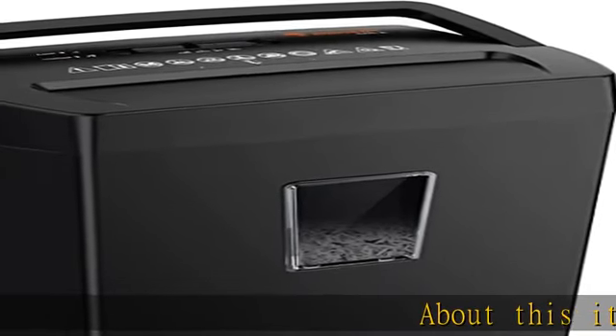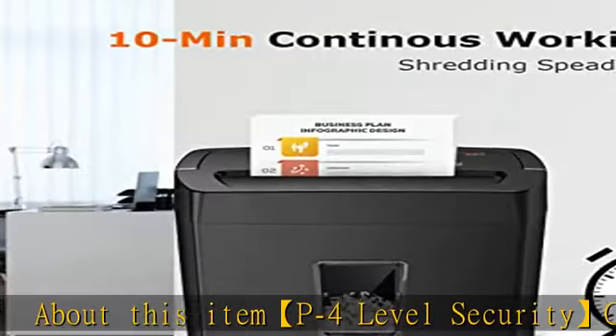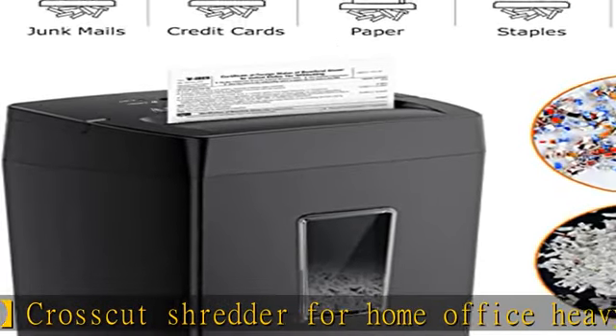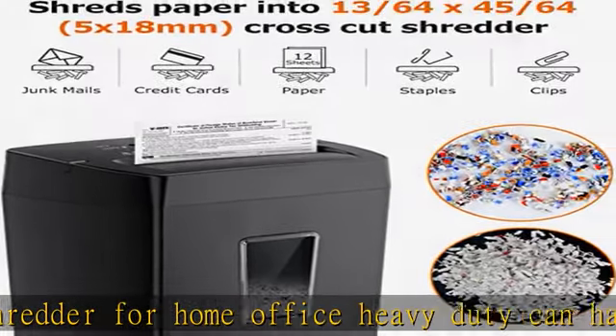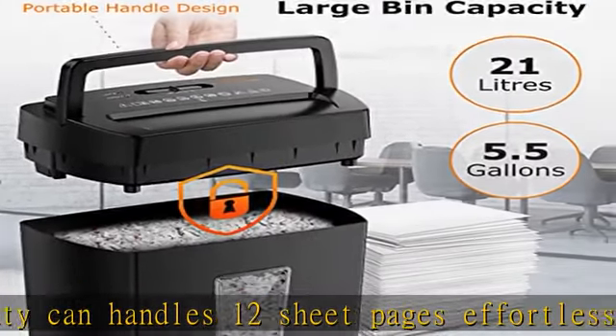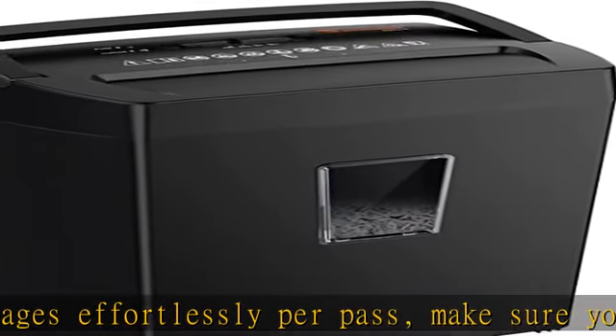P4 level security crosscut shredder for home office — heavy duty, handles 12 sheet pages effortlessly per pass. Make sure your important documents are securely shredded. Can shred paper, credit cards, CDs, staples, or clips into 5/18 mm tiny particles.